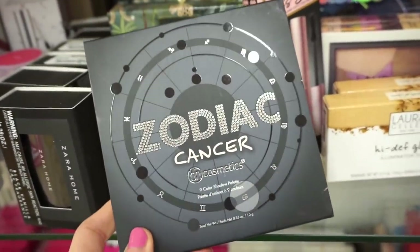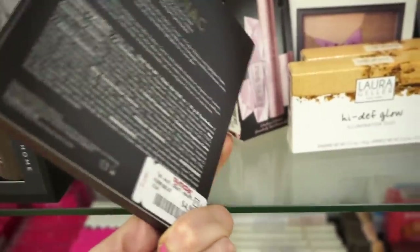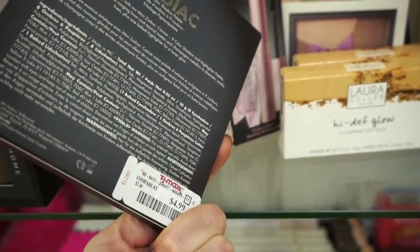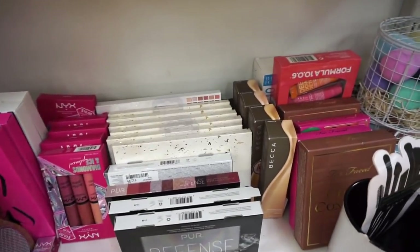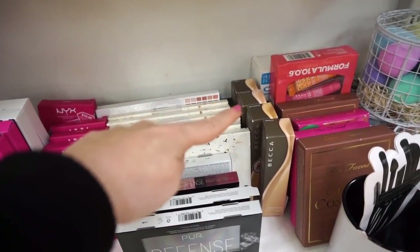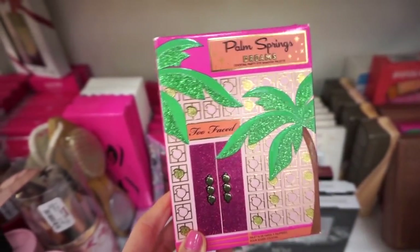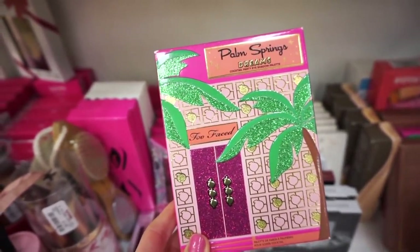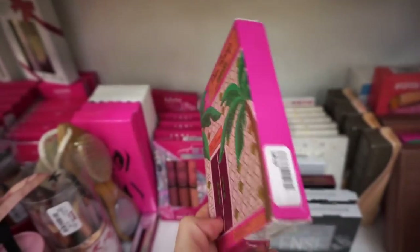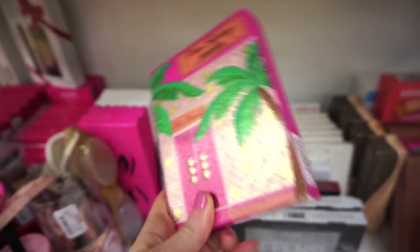We also have more of the zodiac BH Cosmetics Cancer palette for $4.99, which we saw last week. Then in this section, behind all these goods, is the Palm Springs Dreams palette by Too-Faced — we received this in Boxycharm a little while ago. It's $24.99, kind of steep; originally it's $45, so about half off.